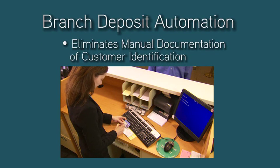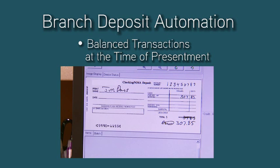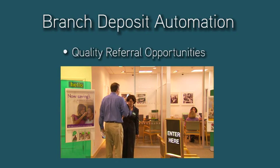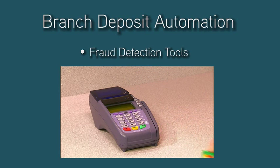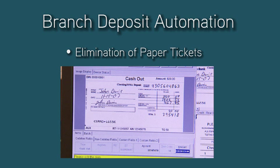With the implementation of branch deposit automation, the amount of manual entry is reduced, which saves valuable teller time and significantly reduces errors. Customer errors are caught and corrected at the teller line, reducing day-to-day adjustments and after-the-fact errors. Increased heads-up time provides greater customer engagement, creating quality referral opportunities and improving customer service. Over-the-counter fraud is reduced with the use of imaging fraud detection tools. Earlier clearing deadlines and improved float time are realized as items now move electronically through the posting process. Ticket and counter document costs are drastically reduced as a result of virtual workflows.